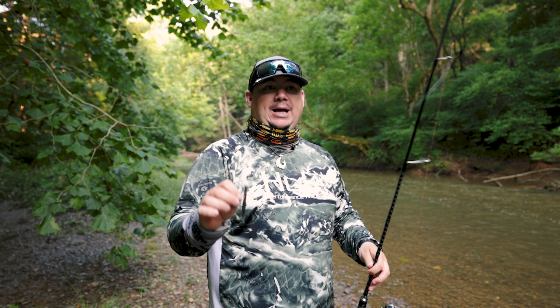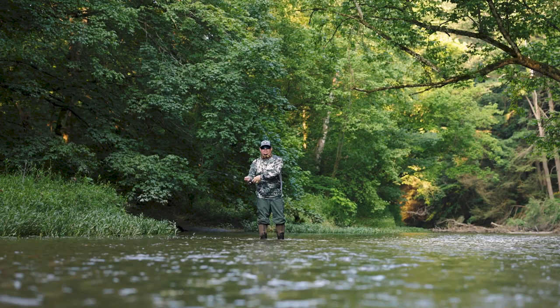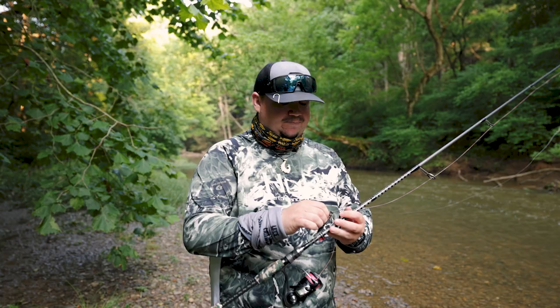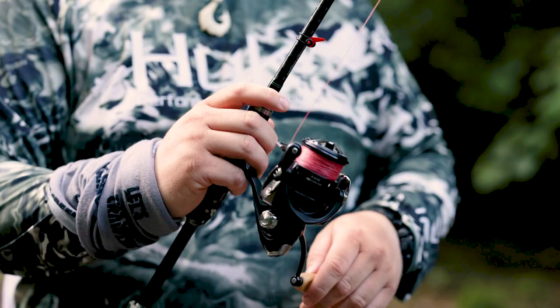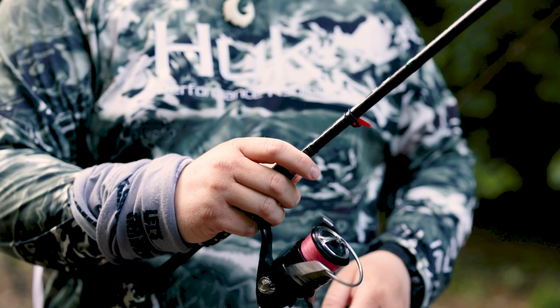The gear I like to pair up with my Helgrammite — I'm typically throwing it on spinning gear. That's usually a 6'10" to a 7'1" medium extra fast action rod. I usually throw it with 10 pound braid to a 10 pound fluorocarbon leader. A 2500 series reel will get you right there.